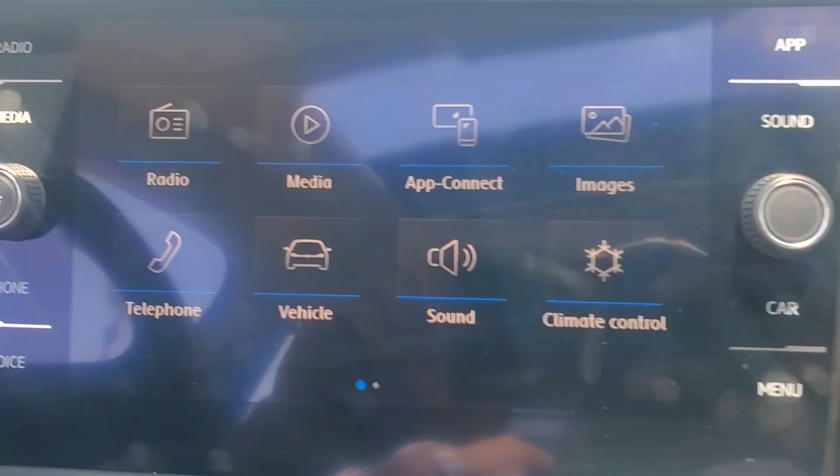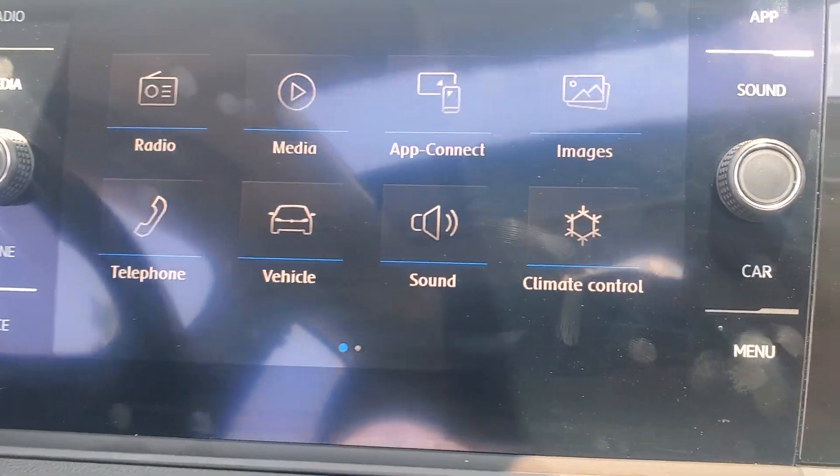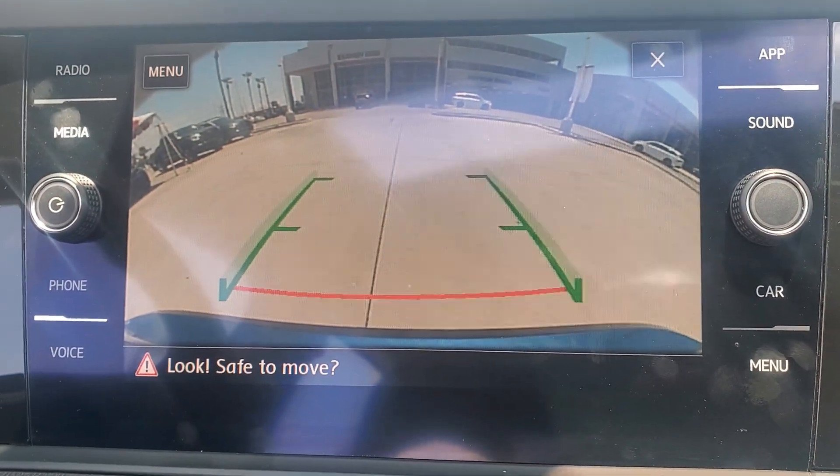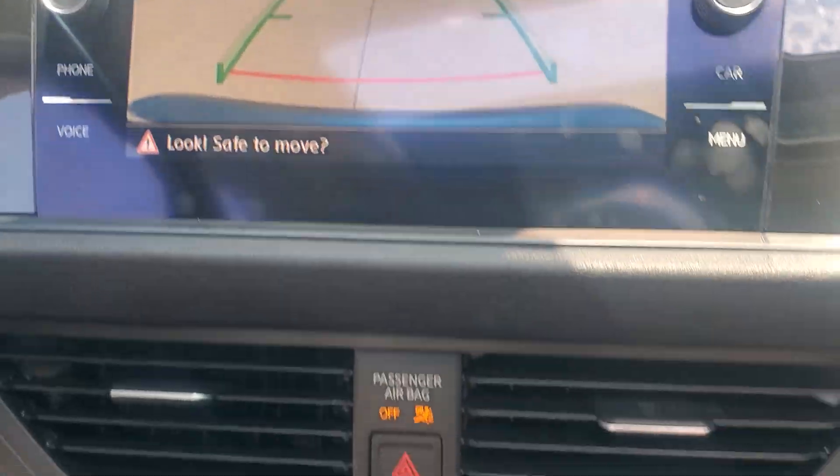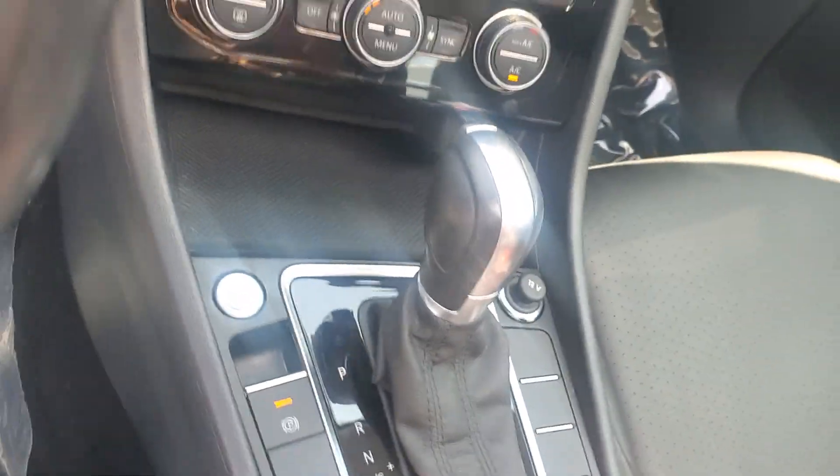Touchscreen infotainment system. Moonroof. Keyless entry. Satellite radio. Heated mirrors. Backup camera. Aluminum wheels. Heated front seat. Alarm. Electronic stability control.